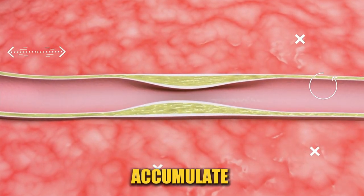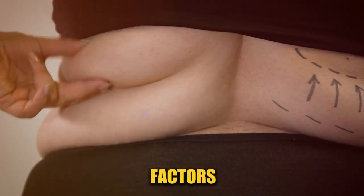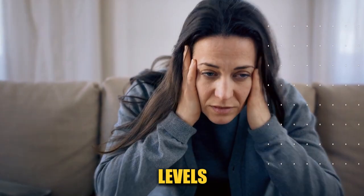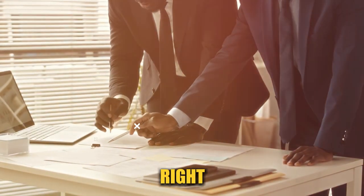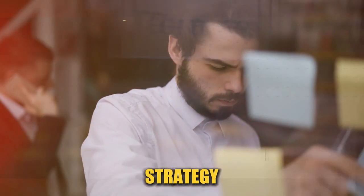But how does this fat accumulate, and why is it so hard to lose? It boils down to a combination of factors: diet, lifestyle, genetics, and even stress levels. The good news is that with the right strategies, you can effectively target and reduce visceral fat. Let's get into the first strategy that science shows can make a real difference.